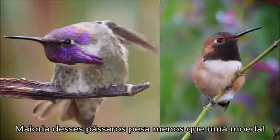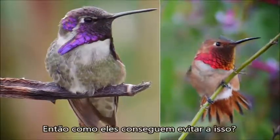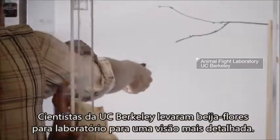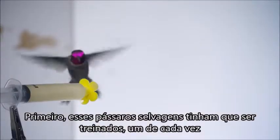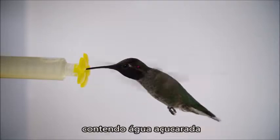Most of these birds weigh less than a nickel. You'd think they'd get blown away. So how do they pull it off? Scientists at UC Berkeley brought hummingbirds into the lab for a closer view. First, the wild birds had to be trained, one at a time, to feed from an artificial flower filled with sugar water.